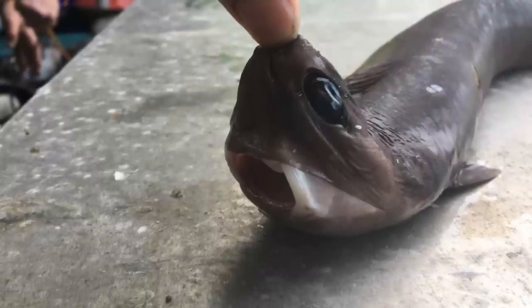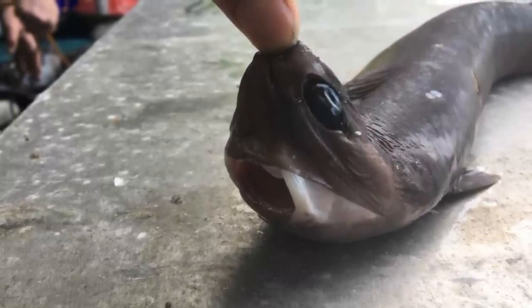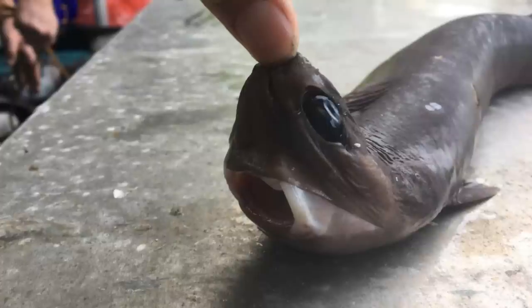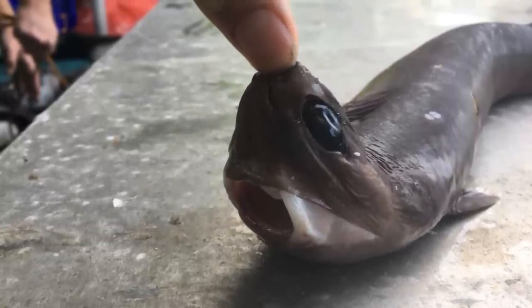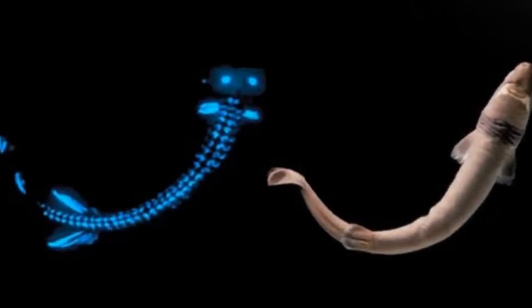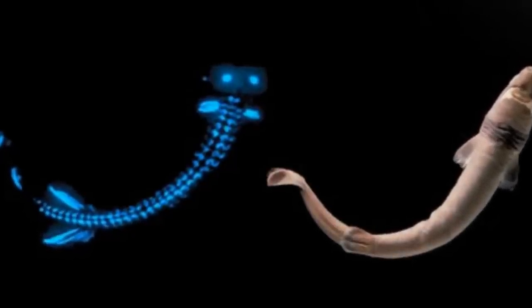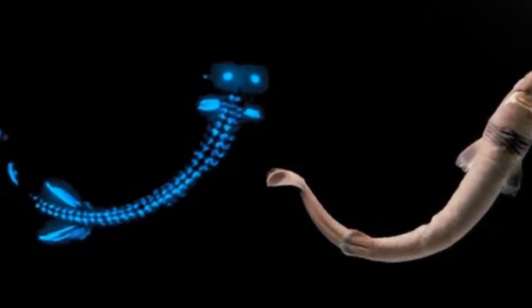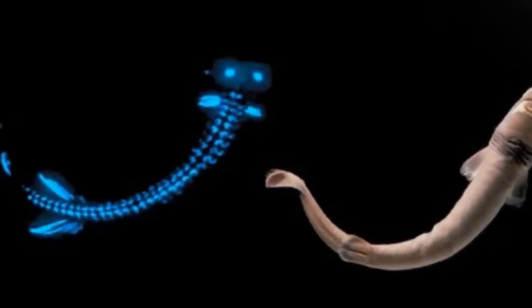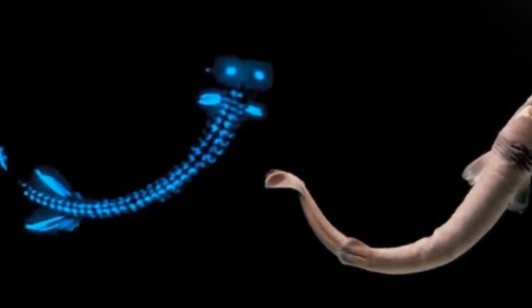Cookiecutter sharks are essentially parasites. They wait around for larger fish or marine mammals to go past them, and then proceed to latch onto them with their sharp teeth and cut out cookie-sized chunks of flesh — hence the name. They can actually lure larger fish to them, as they possess bioluminescence on their underside. This lights up and causes the areas of the shark that aren't illuminated to form the shape of small fish, which then attracts prey for the shark to latch onto.